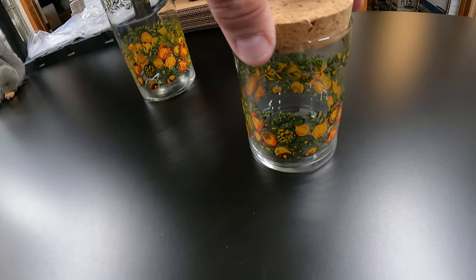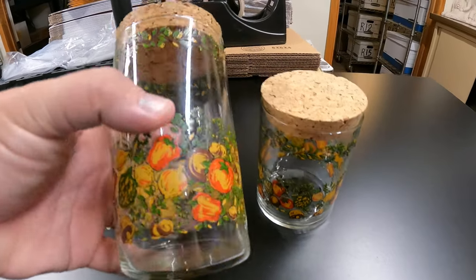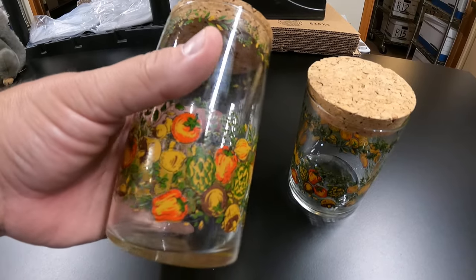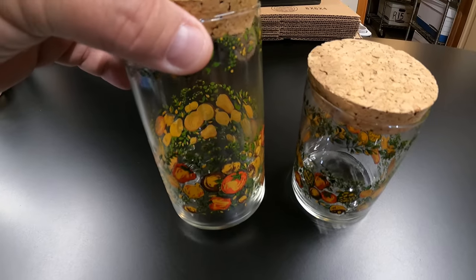Next, we have these two Spice of Life retainers — a tall and a small. Donna picked these up for $1 at a garage sale and they sold for $12. They are going to California.